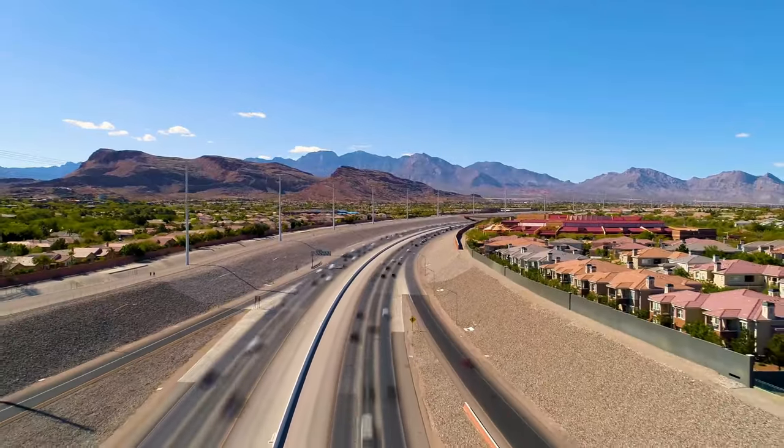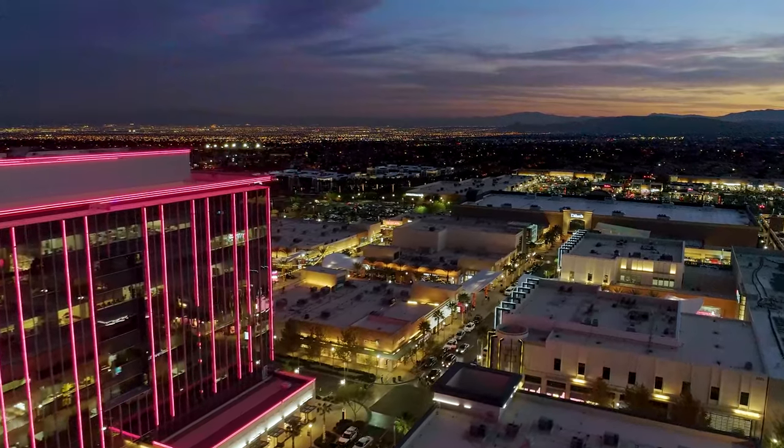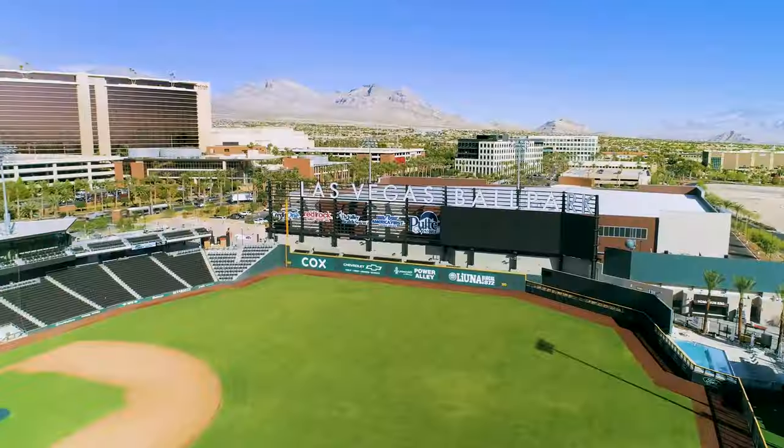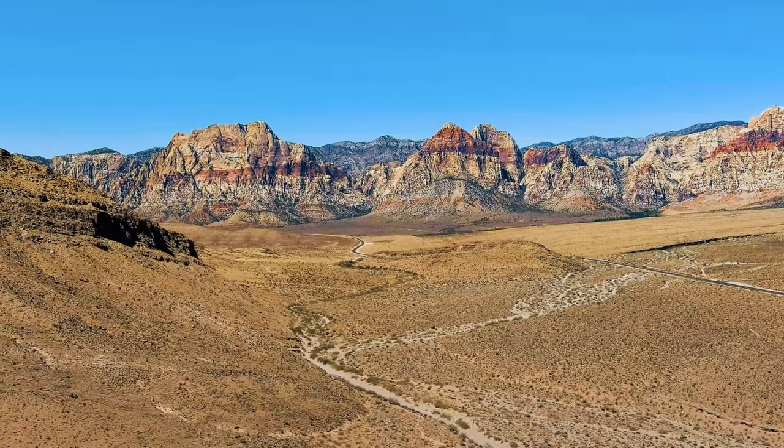Less than a mile away, discover incredible shopping and dining at downtown Summerlin, home of City National Arena and the Las Vegas Ballpark, or take a quick drive to Red Rock Canyon for a scenic hike.